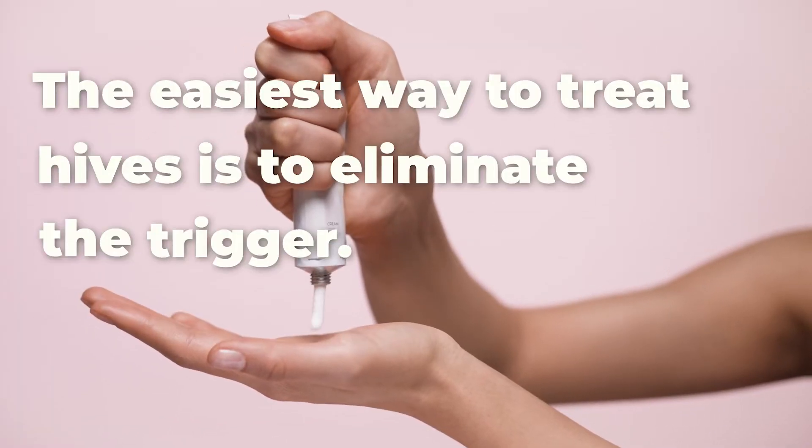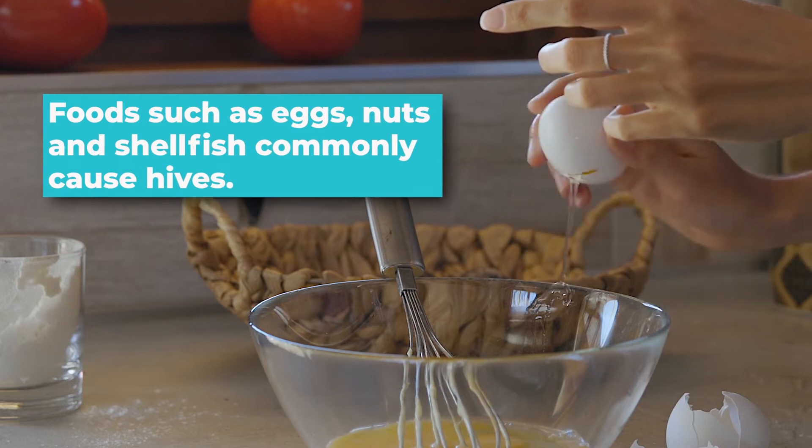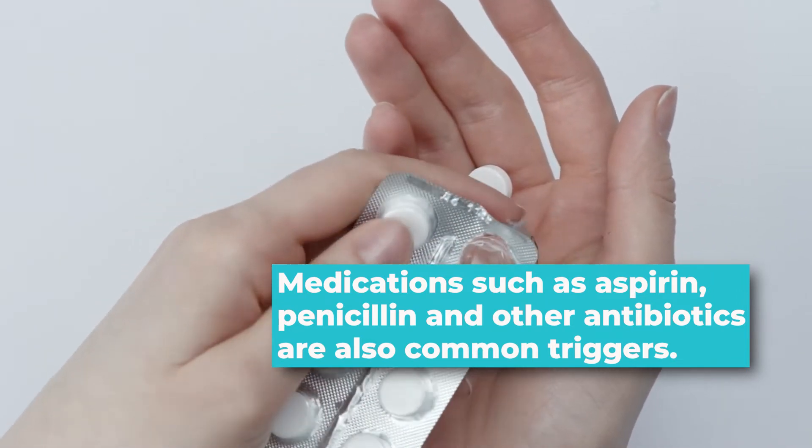The easiest way to treat hives is to eliminate the trigger. Foods such as eggs, nuts, and shellfish commonly cause hives. Medications such as aspirin, penicillin, and other antibiotics are also common triggers.